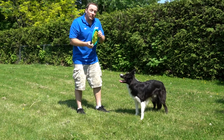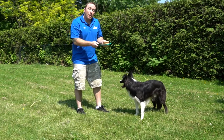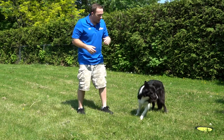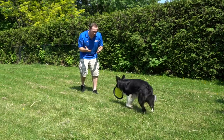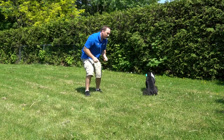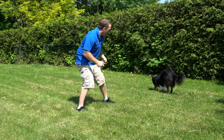Let's give that a try — I'll just toss it. Get it! Good. Once he goes to get it, I'll back away, really encouraging him to bring it in to me, and I'll make it lots of fun once he gets here. Good boy! And I'll drop it again and back away — I'll move maybe a little further away from him.